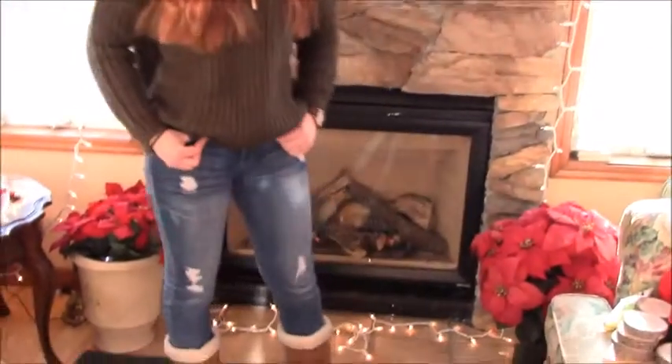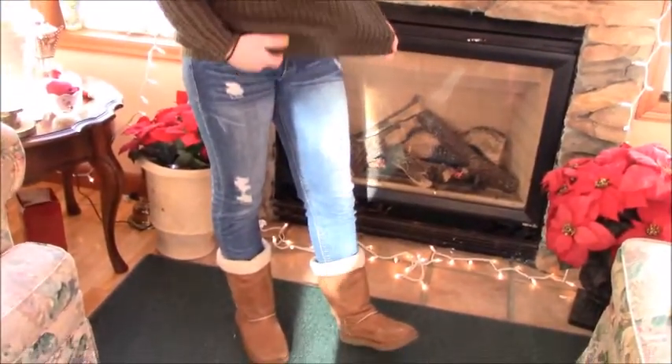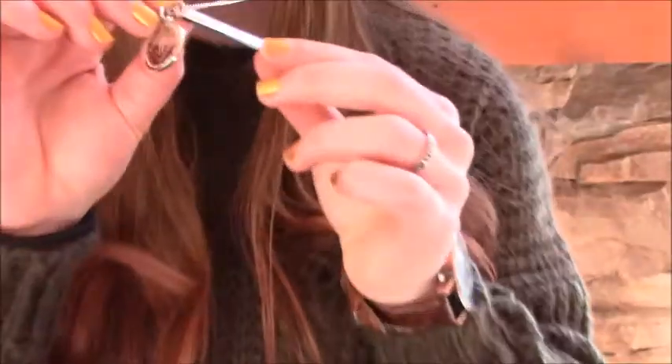My first outfit is very cute, warm, and cozy for the cold winter days. These jeans are from Forever 21, this sweater is from Shein, and these boots are from Payless but I got them at least three years ago. This is a necklace from Jordan's and it says 'Beloved' — I love it so much.